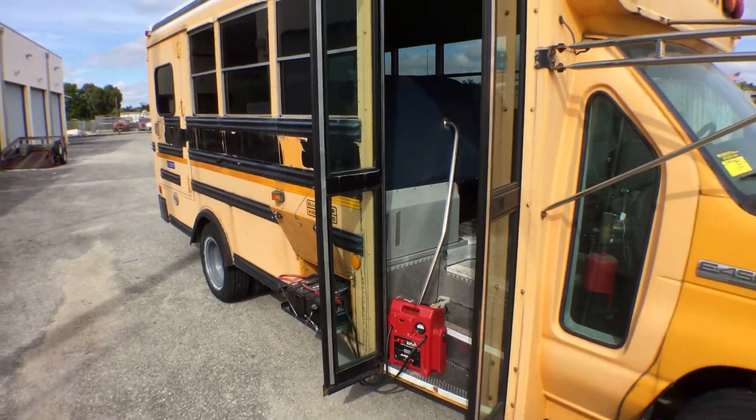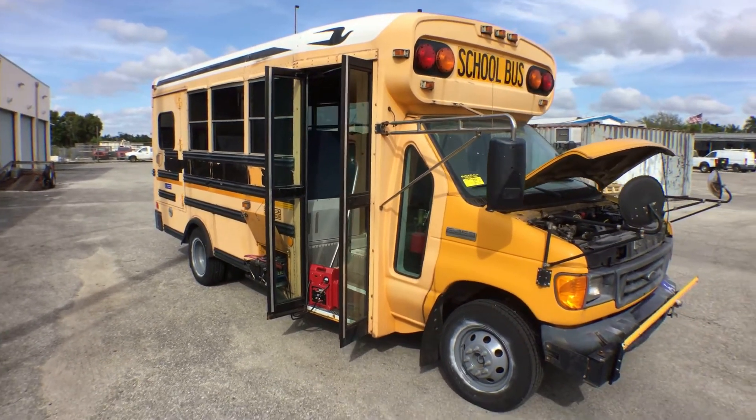Remember, the batteries are dead on this one. Keep that in mind.